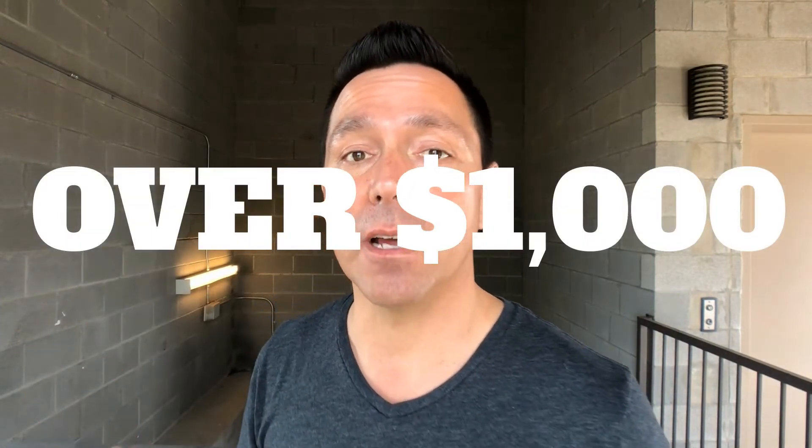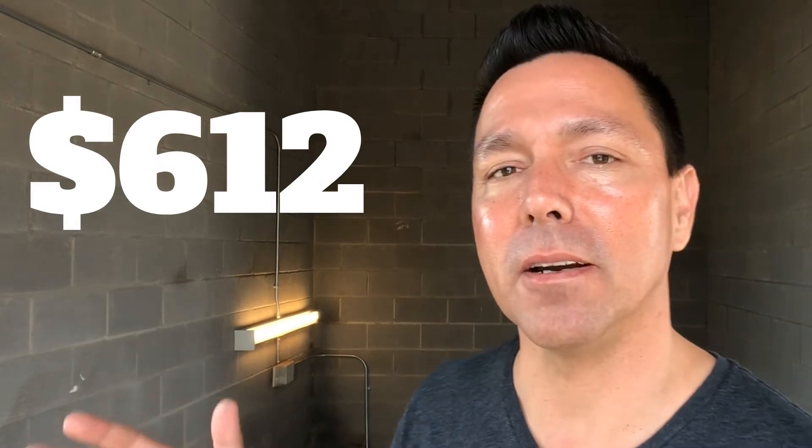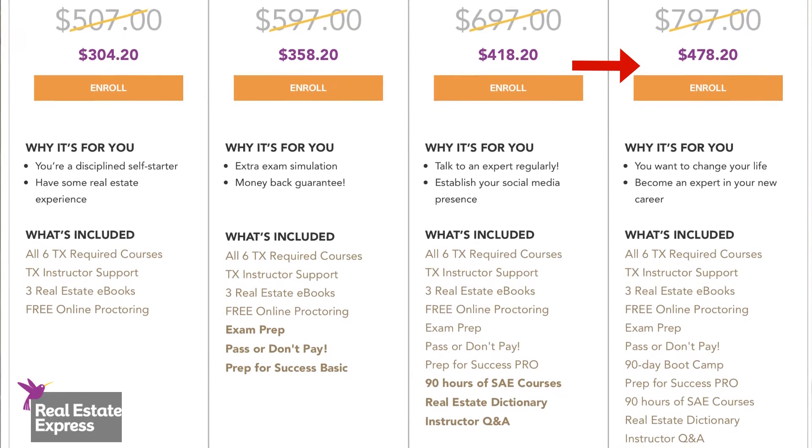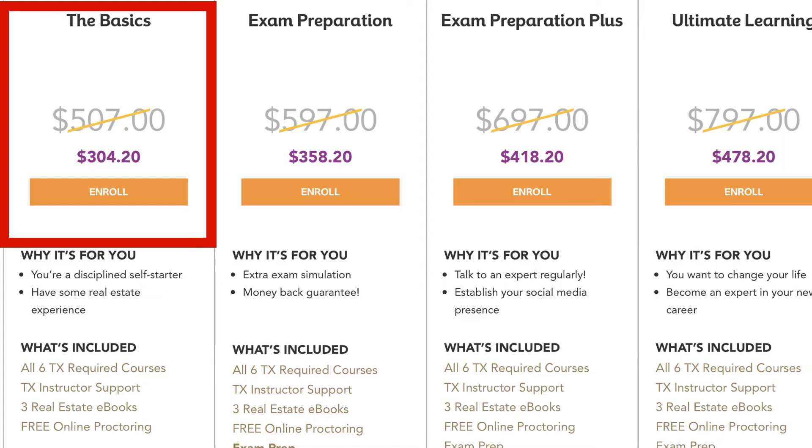With my practice exams, my courses, and my tests, I paid over $1,000 just to become licensed — and that's before I joined any MLS group or anything like that. But today, you can actually get in right around $600. Now, you can spend a little bit more money and go full-blown and do all the books and have someone you can talk to full-time. But if you just want to go through and get these exams done, you can spend just a little over $600 total.